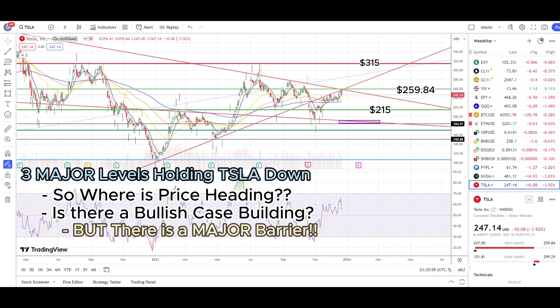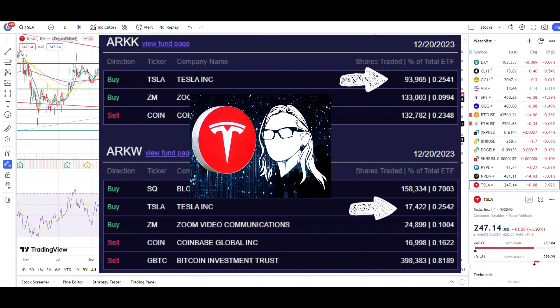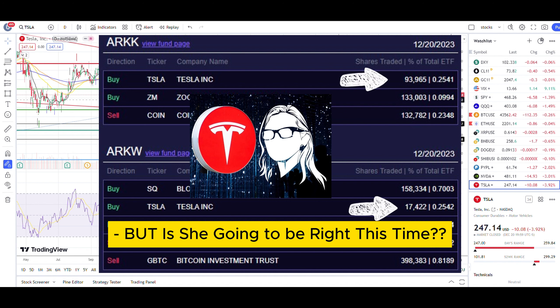Let me share my reasons. If you notice, ARK ETF — Cathie Wood's ETF — has started buying into Tesla stock a little bit. On December 20th, they bought around 94,000 shares of Tesla in their major ARK ETF and another roughly 17,000 shares in their ARK W ETF. Cathie Wood is a very famous and well-known supporter of Tesla stock, though she has been wrong quite a few times in 2022 and 2023.